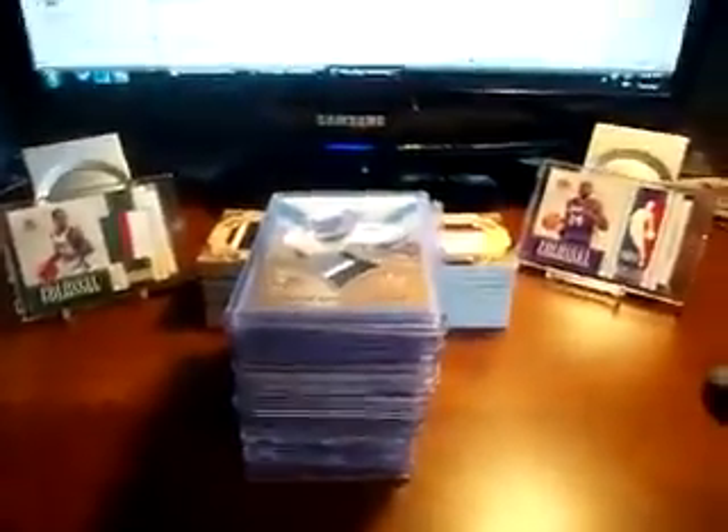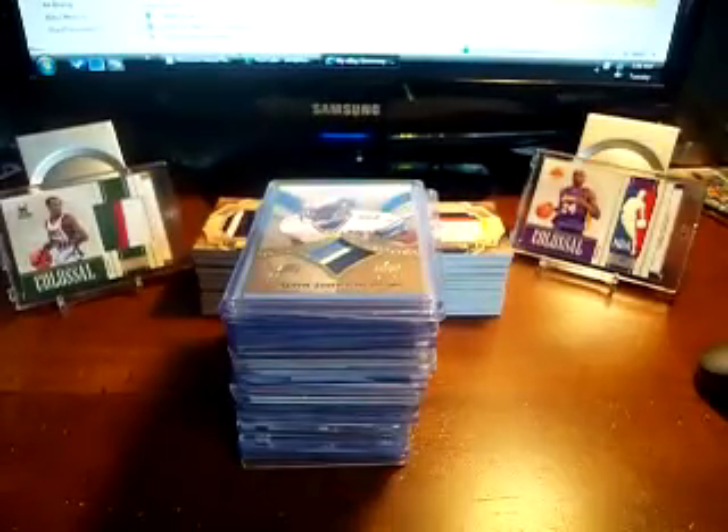I've got a mail day here and a set update for my exquisite bookmarks set that I'm doing. I'll show you the mail — hopefully everyone is doing well and having a good week. I did this video once and now I'm going to redo it because I got some more cards in.